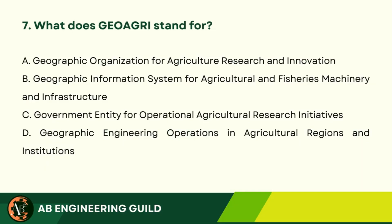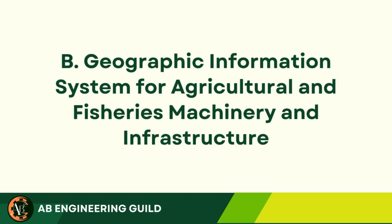Question 7: What does GEOA GRI stand for? A. Geographic Organization for Agriculture Research and Innovation. B. Geographic Information System for Agricultural and Fisheries Machinery and Infrastructure. C. Government Entity for Operational Agricultural Research Initiatives. D. Geographic Engineering Operations in Agricultural Regions and Institutions. Answer: B. Geographic Information System for Agricultural and Fisheries Machinery and Infrastructure.